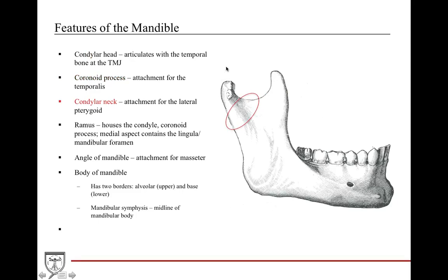Then you have the condylar neck, which is the supportive neck attached from the lateral pterygoid. You have the ascending ramus, which houses the condyle and coronoid process, and on its medial aspect contains the lingula and the mandibular foramen. The angle of the mandible has the attachment for the masseter muscle. The body of the mandible runs from the ramus to the mandibular symphysis at the midline. The body has two portions: an upper alveolar portion housing the teeth, and a lower base with no teeth.